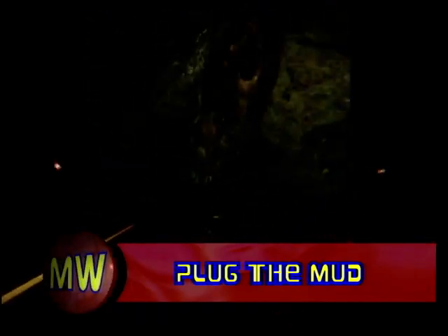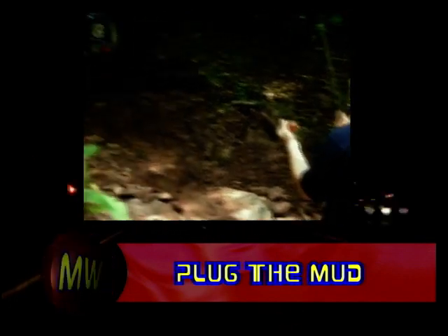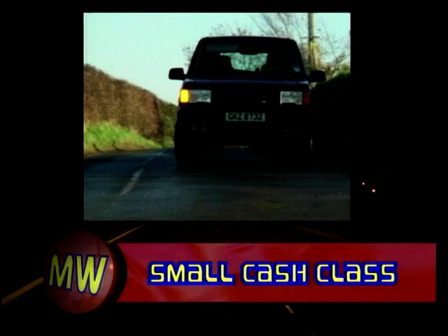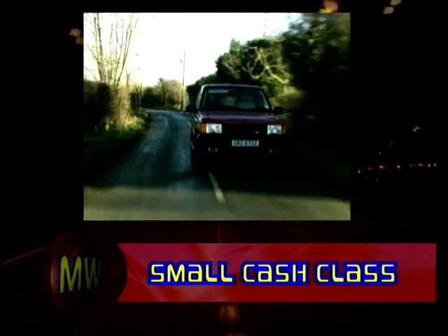Welcome to MotorWeek. On this week's programme, we're getting down and dirty with a look at 4x4s. We've got a test drive of the all-new Jeep Cherokee, plus Ian Royal's used car tip looks at the daddy of 4x4s, the Range Rover.